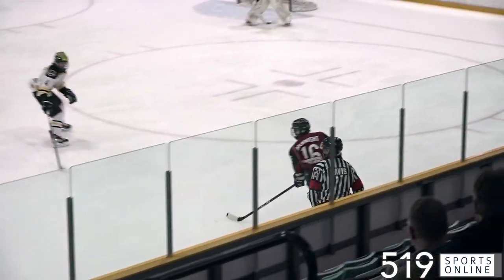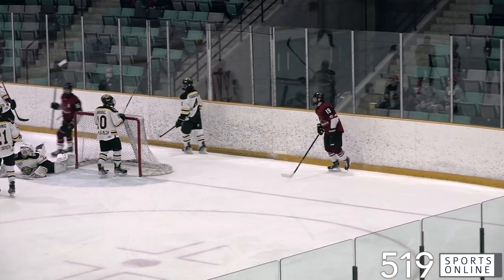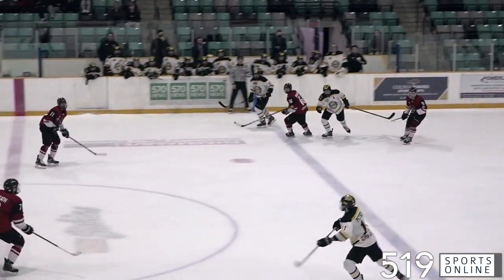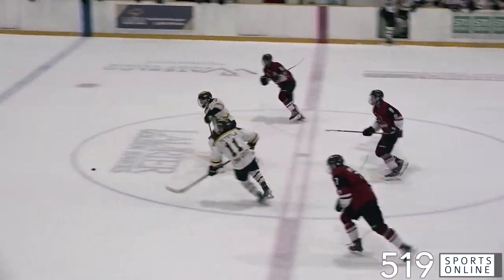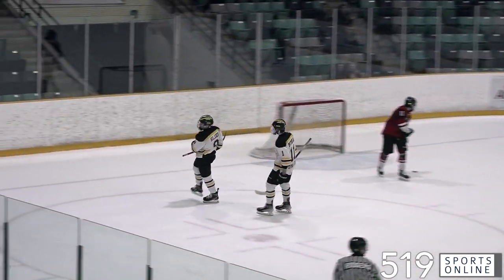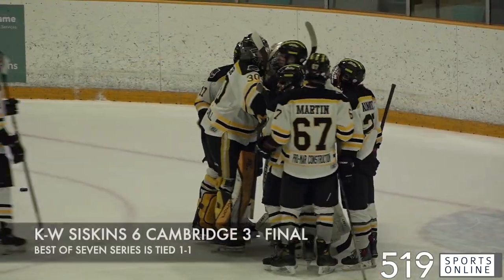Later, here's a nice goal from the Red Hawks — Michael McKnight over to Jacob Coulson, great move, and he's got a shorty. Coulson with his third goal of the series and his fifth of the playoffs. But this night belongs to the Siskins: Tyson Hillier seals it, scoring into the empty net, and this series is now all even at one game apiece. The Siskins take it by a final score of 6-3.